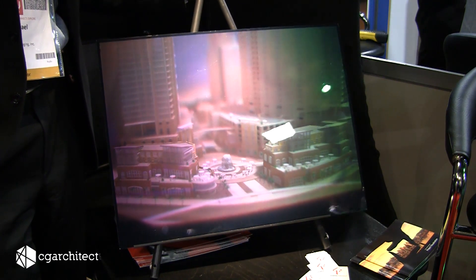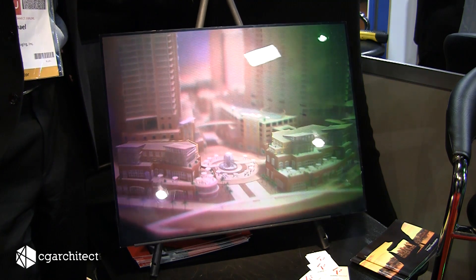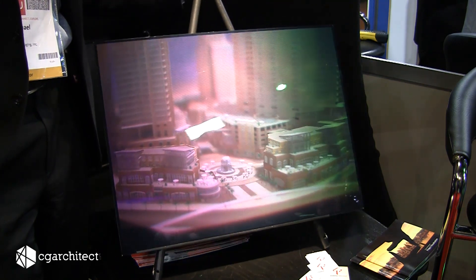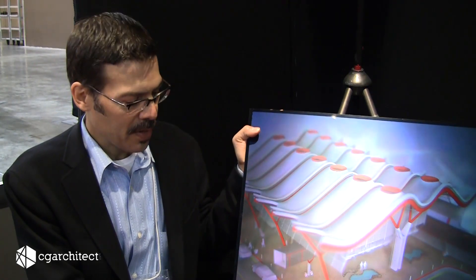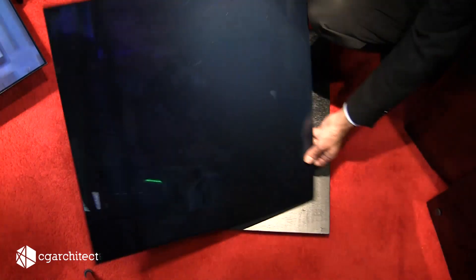These work really great for group presentations. They're very portable and easy to carry around, much easier to carry around than a physical model. They're much more rapid to produce than a physical model. I can turn something like this around in just a couple of days as opposed to a physical model which can take many, many man-hours.